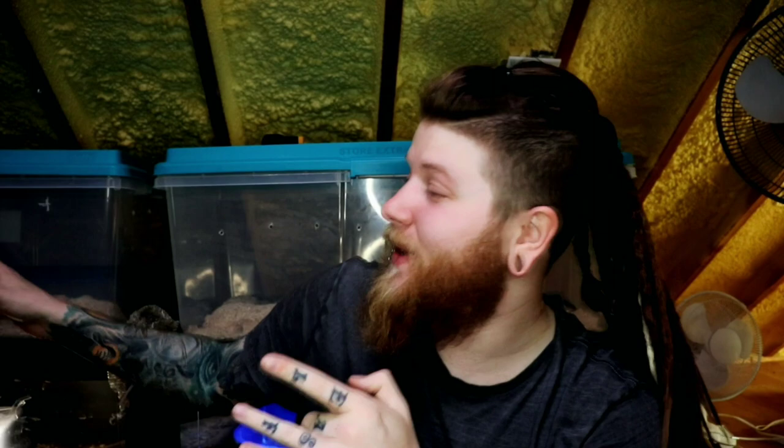Before we get started, you guys probably noticed some snake shed right here. This is my female Mexican black king snake's pre-lay shed, so we are getting really close to king snake eggs - probably within the next two weeks. I would assume by the end of the month you guys can expect Mexican black king snake eggs. Anyway, the topic at hand is boas being the perfect large snake.